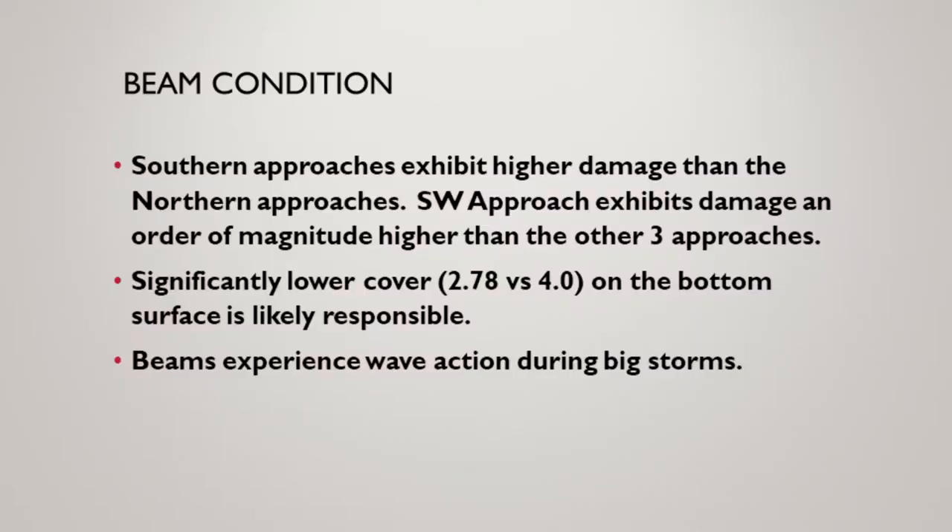I'll walk you through the different components and things that we looked at. For the beams, the Southern approaches have a lot more damage than the Northern approaches — that has to do with exposure, but also the lower cover and wave action. Some of these beams are actually inundated in certain events. For Virginia, our deterioration is a corrosion problem — that is the thing that gets our bridges to deteriorate. For most of the state, that corrosion problem comes from above: road salts, water, snow, and ice leaking down — the familiar problem with joints and beam ends. But when you get into the tidewater region, the salt and water comes from below. So it's a different kind of problem when those beams and substructure elements get hit by saltwater over and over again.